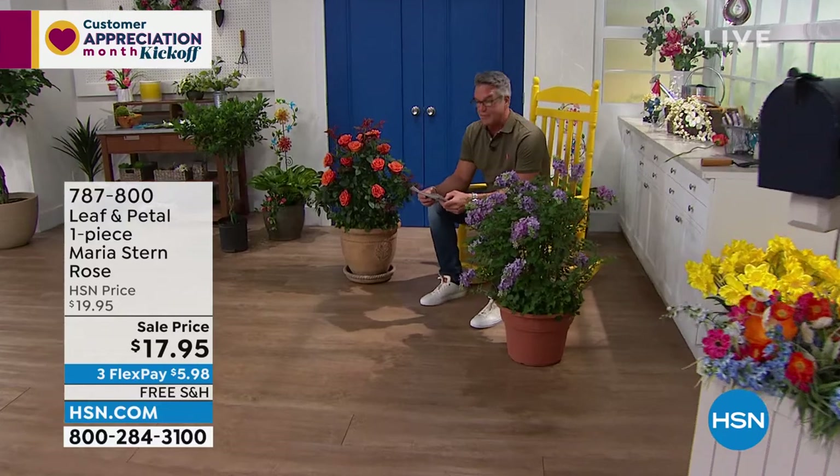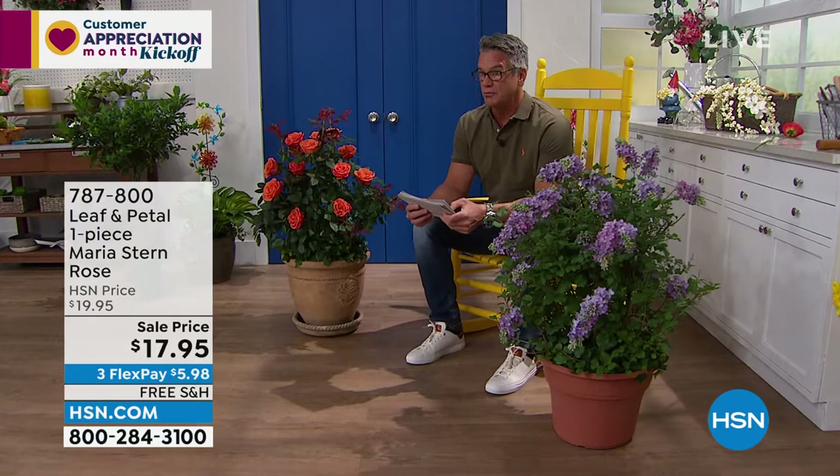That's absolutely very, very exotic and really beautiful. It is called the Maria Stern Rose. It is only $17.95.